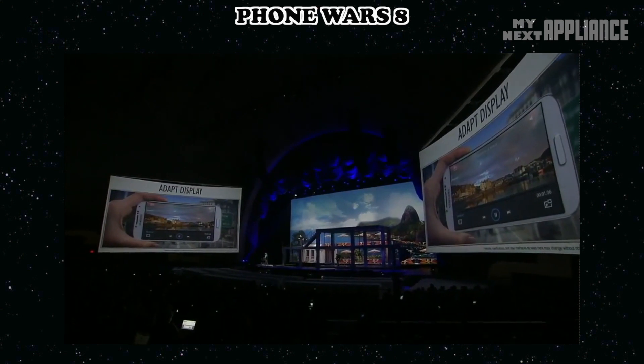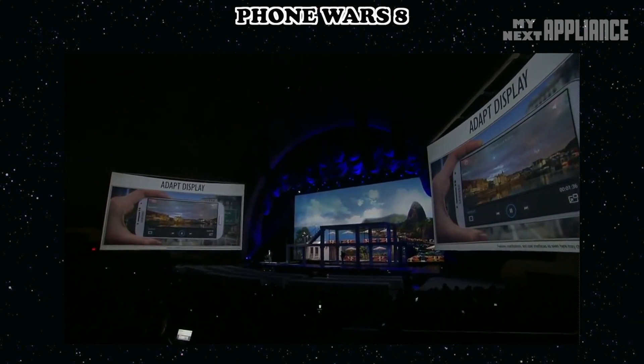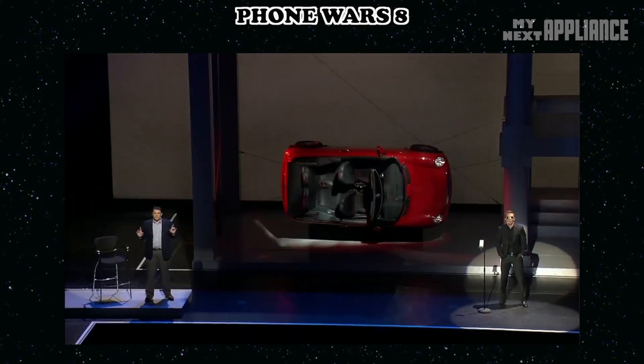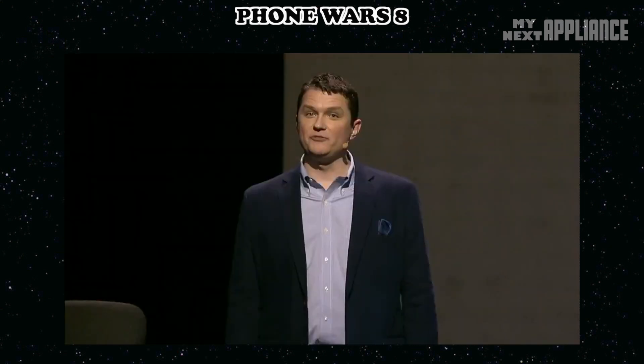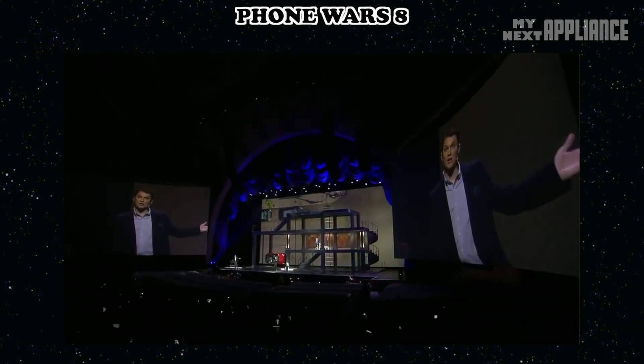The screen automatically adjusts brightness, saturation, and contrast depending on what's being viewed. S Voice Drive was developed for user safety while driving — the voice recognition feature makes it possible for the Galaxy S4 to pretty much do everything for you, including respond to a message.